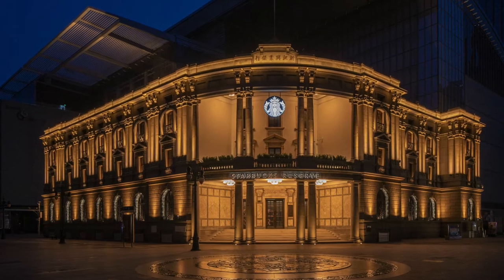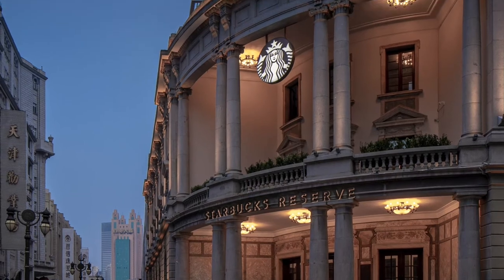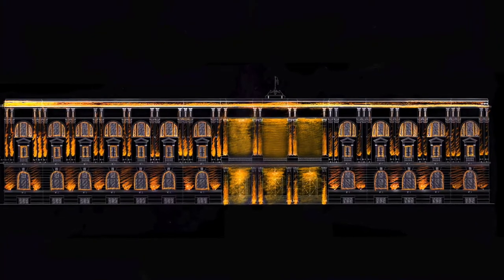The Starbucks Reserve Tian Ding Riverside 66 flagship store brings new life to a 100-year-old site of a former bank. The design concept by the team at WeGo Lighting Design was to embrace history and modernity while keeping the building's structure intact.